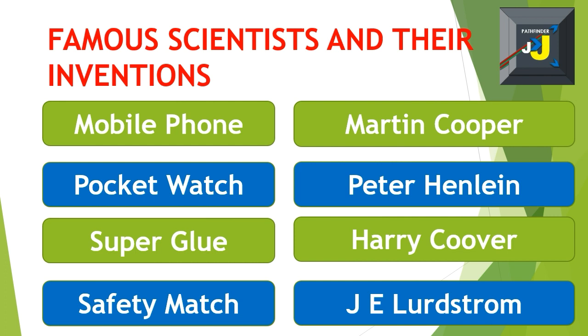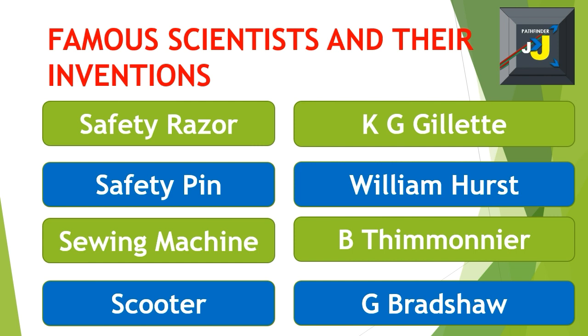Safety razor – King C. Gillette. Safety pin – William Hunt. Sewing machine – B. Thimonnier.